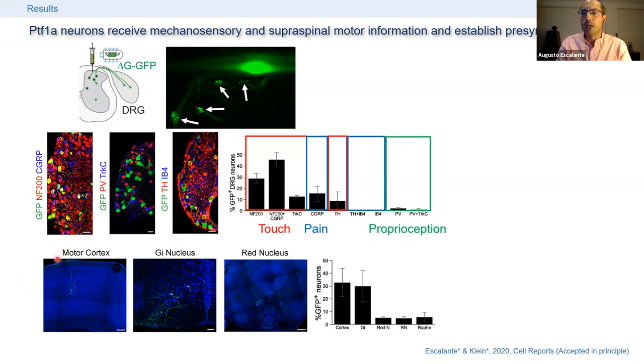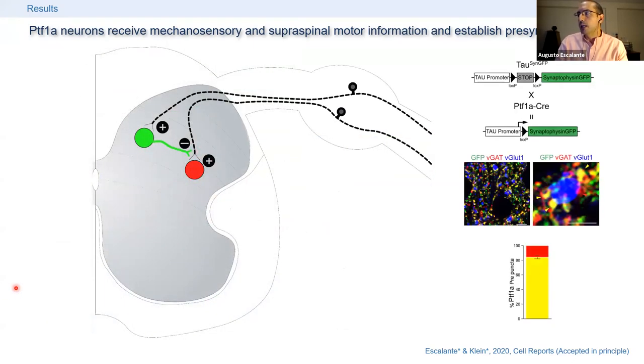These neurons also receive motor-related information coming mostly from the motor cortex and the gigantocellular nuclei. We also found that these neurons make around 86% of a special type of synapse that many neurons establish in the dorsal spinal cord — directly on the terminals of sensory afferents before they reach their target neurons — which is a way to control somatosensory input into the spinal cord.